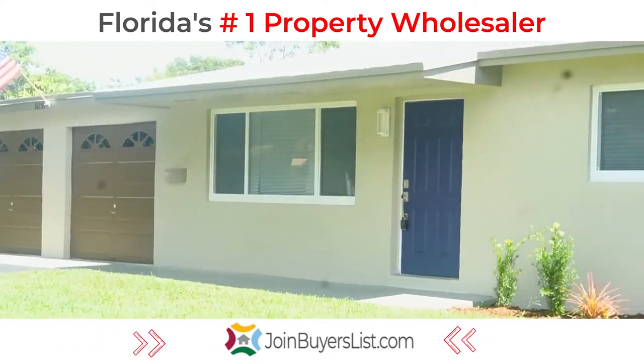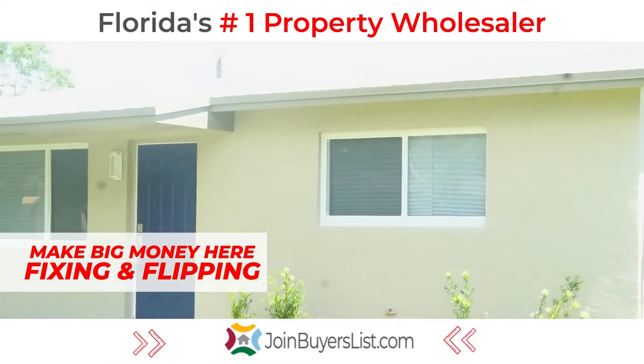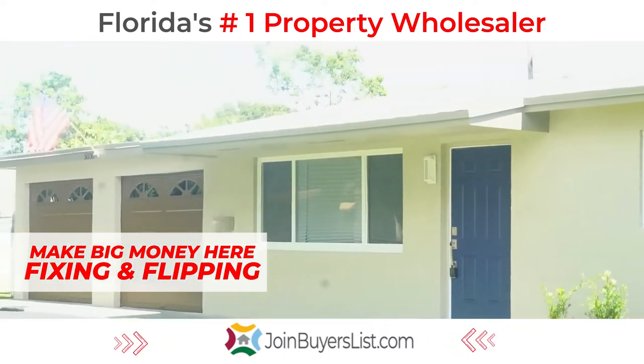They put in some windows. It looks like they put on a new roof. They repainted it, redid the garage doors. There's a pool out back.